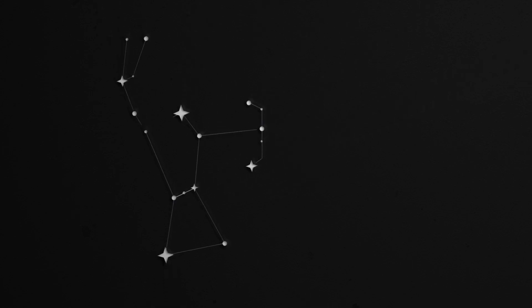Another asterism that you might have heard of, which is only visible in Scotland in the winter, is Orion's Belt. These three bright stars line up in the centre of Orion the Hunter.